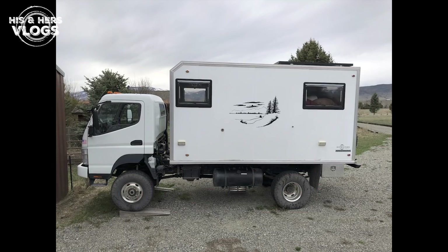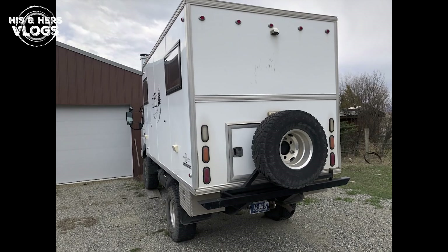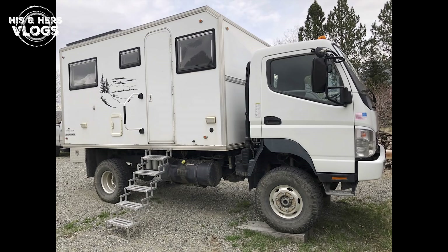Before we answer the specific questions in the comments, here's some general information about the vehicle. It's a 2007 Mitsubishi Fuso four-wheel drive. Fuso is owned by Daimler, which is Mercedes, meaning ample opportunities for securing parts and service around the world. Five-speed manual transmission, and it's got a high-low transfer case, so you're not always going to be in four-wheel drive. A lot of Unimogs and military vehicles are full-time four-wheel drive - you don't always need to be pushing those front wheels. And it's factory four-wheel drive with locking hubs - just good old-fashioned turn them and lock.